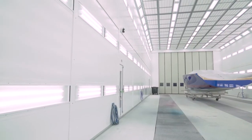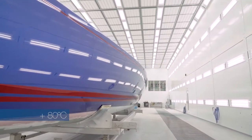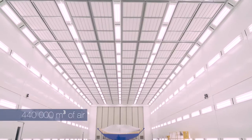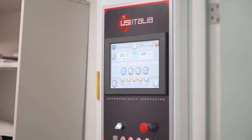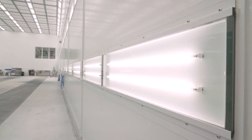Post-curing can also be controlled in this booth and we can raise temperatures up to 80 degrees Celsius. During spraying mode we have approximately 440,000 cubic metres of air flowing through every hour. We are able to digitally adjust and control the temperature and humidity, and we have over 400 LED lights, giving us a very bright environment in which to perform the paint jobs.